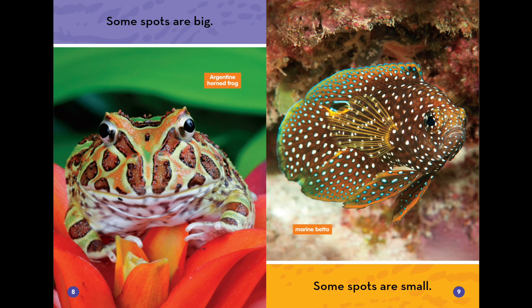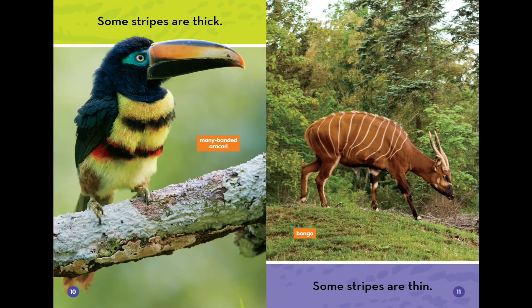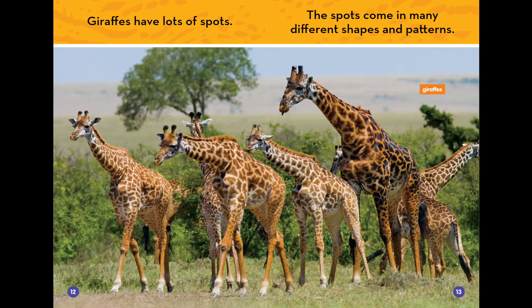Some spots are big. Some spots are small. Some stripes are thick. Some stripes are thin. Giraffes have lots of spots. The spots come in many different shapes and patterns.